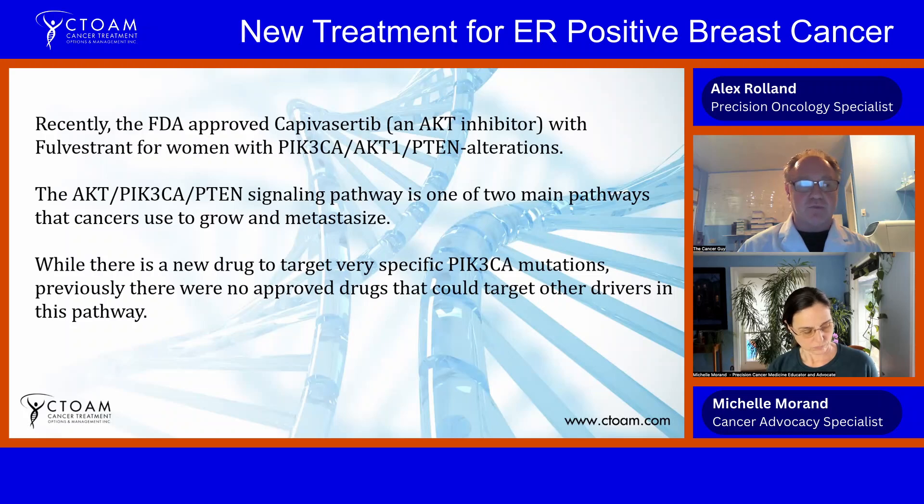The AKT pathway is one of two pathways prominent in most cancers — some cancers use one, others use both, and eventually all late-stage cancers will use both. There has been a targeted drug, alpelisib, for patients with very specific PIK3CA mutations; however, it doesn't always work as well as it should due to co-mutations. Alpelisib doesn't work well for PTEN deletions or AKT mutations, so it's not the greatest drug for many women in this situation.